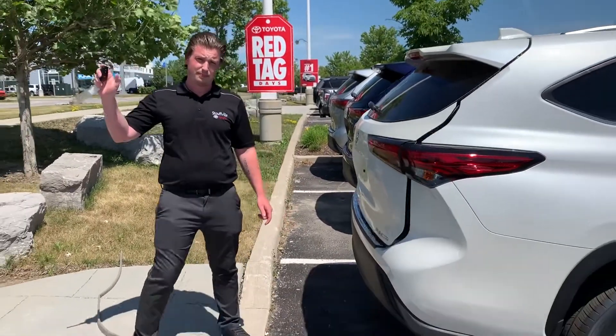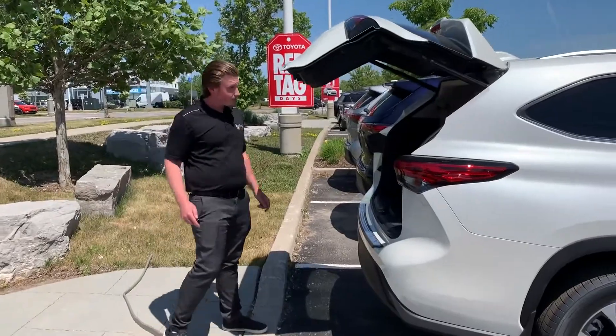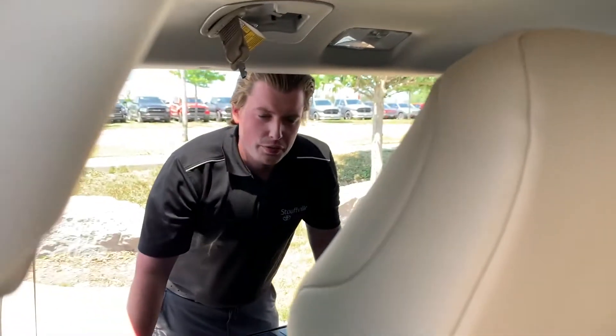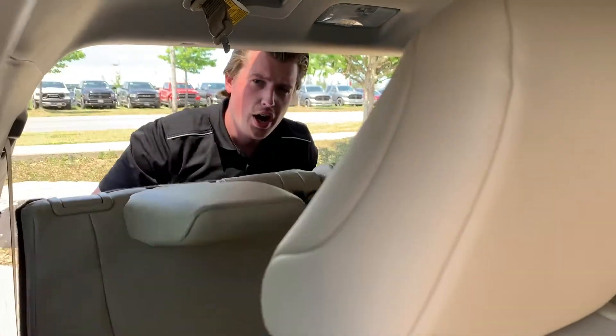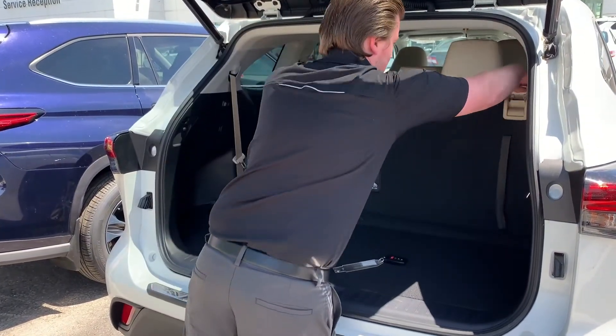Power tailgate. Seating for five or eight. Easy folding seats with plenty of cargo space.